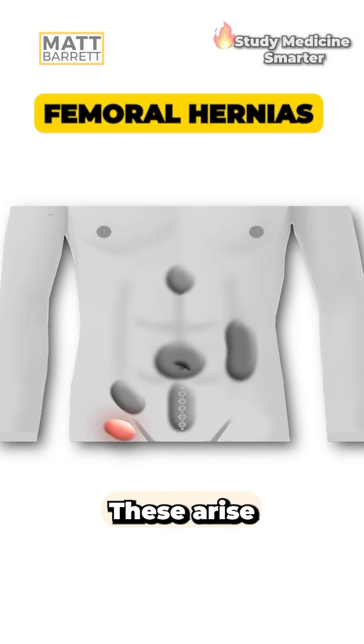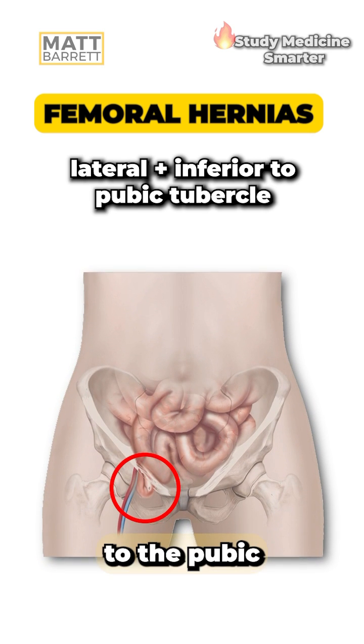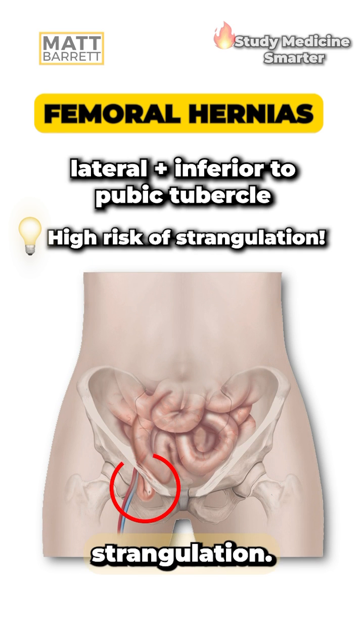Next up is femoral hernias. These arise below the inguinal ligament, specifically pushing through the femoral canal, which is below and lateral to the pubic tubercle. It's more common in women, and because it's such a tight space, there is a high risk of strangulation.